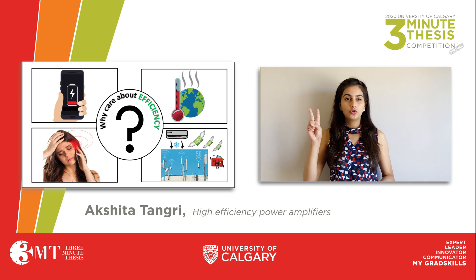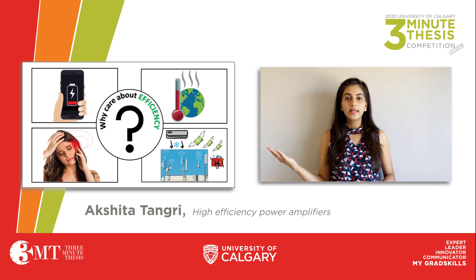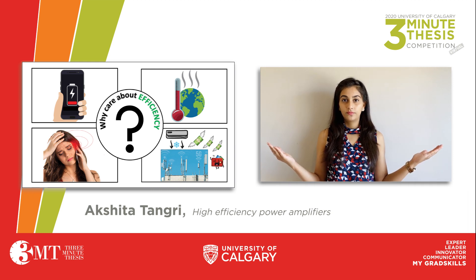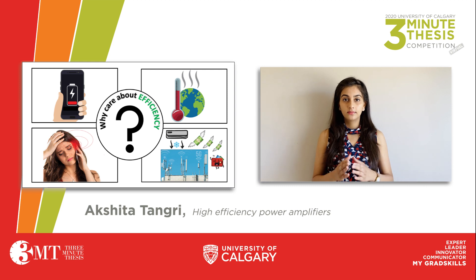The problem of power wastage is two-fold. On one end, if we say that a power amplifier is about 50% efficient, then half of the energy that it consumes goes to waste. But where does this waste go? The answer is heat. It is not only dissipated into the environment, but it also warms up all the circuits around it.